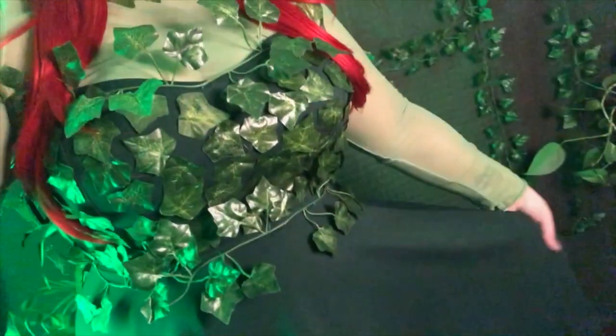So this is my Ivy look. Up top we have the red wig of course, and I made these little ivy barrettes. Then we have the green shirt with the ivy on the neckline, the dress which has the ivy vines on it with individual leaves, and I also have these green tights. That's pretty much all the pieces, plus my makeup — various greens and of course the red lip.